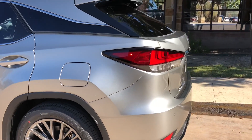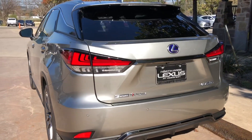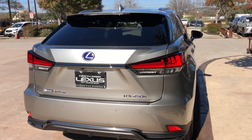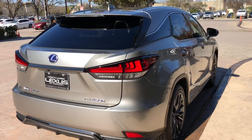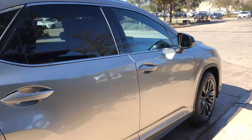The newly refreshed 2020 Lexus RX 450 Hybrid features a 3.5 liter V6 engine with 308 horsepower, an all-wheel drive system, and the Lexus Hybrid Drive.